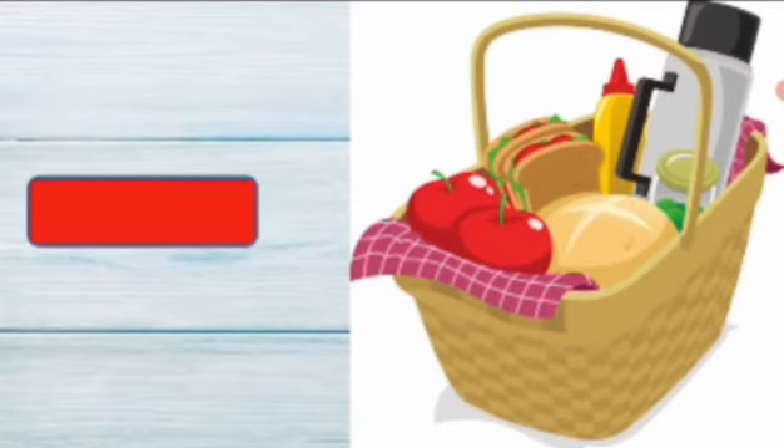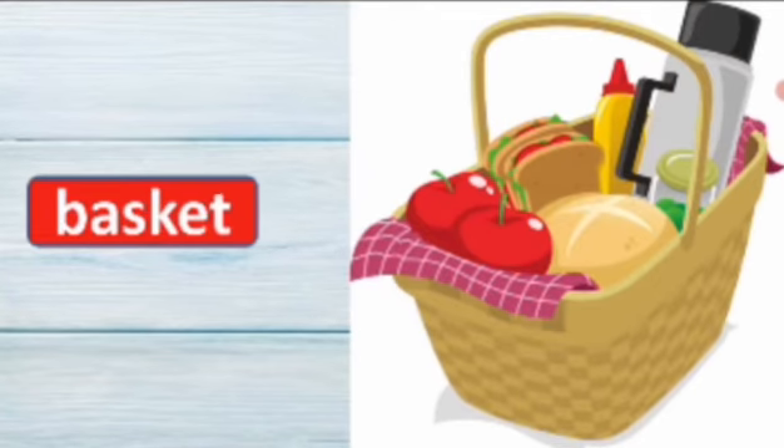Look at this picture, what is this? This is a basket. Say the spelling, basket. B-A-S-K-E-T, basket. Repeat again, B-A-S-K-E-T, basket.